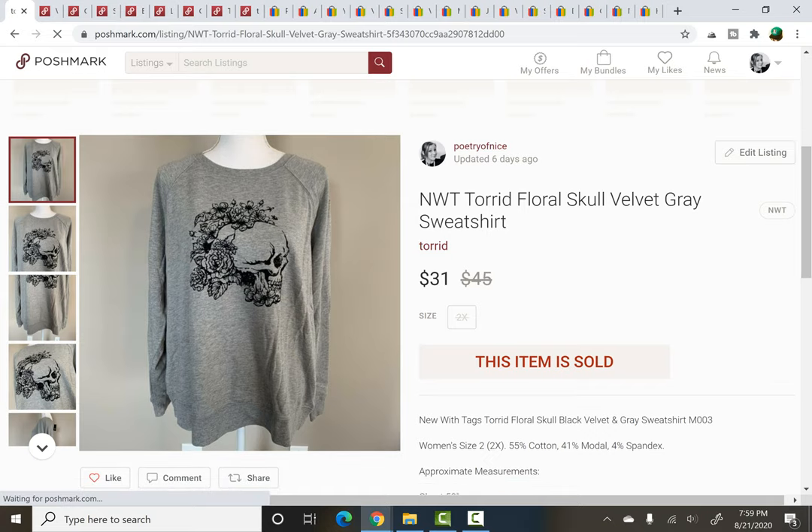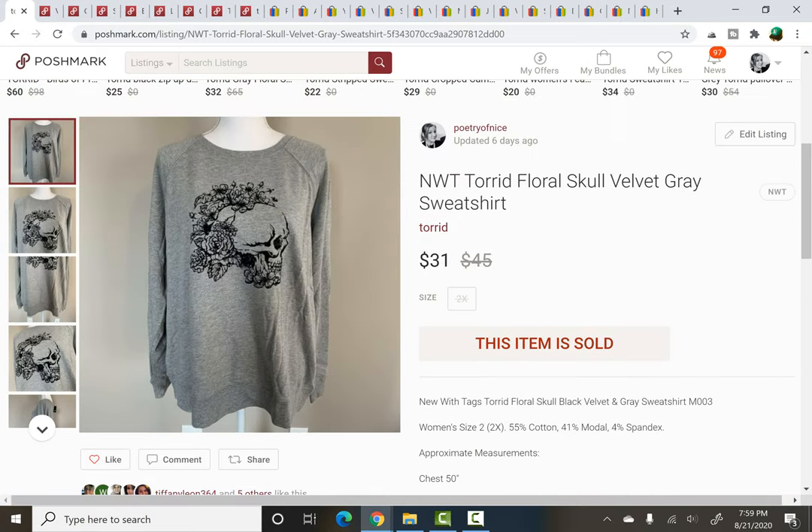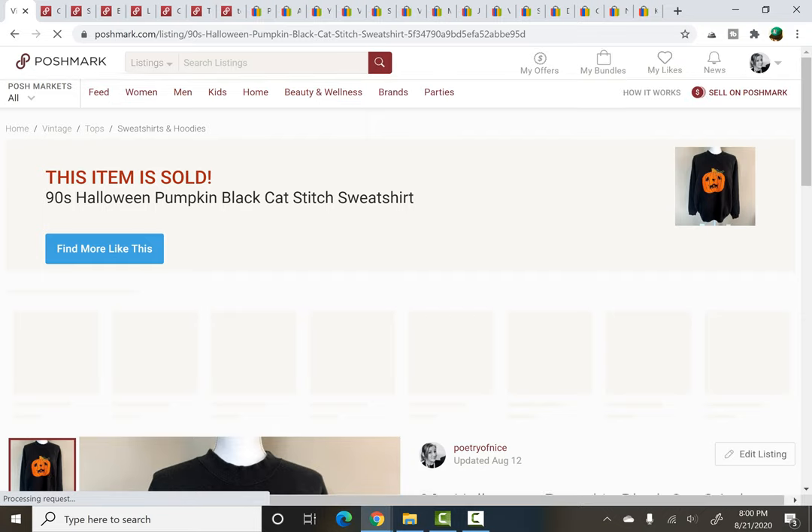Next is a newer-with-tags Torrid sweatshirt. I just showed this in a haul — picked it up at a yard sale for $3. It was brand new with tags. I think one of my subscribers may have picked it up, and if so, thank you so much. It sold for $31, and I think I sent out an offer so there would have been a shipping discount included. Really, really cool design — perfect for the upcoming fall and Halloween season.